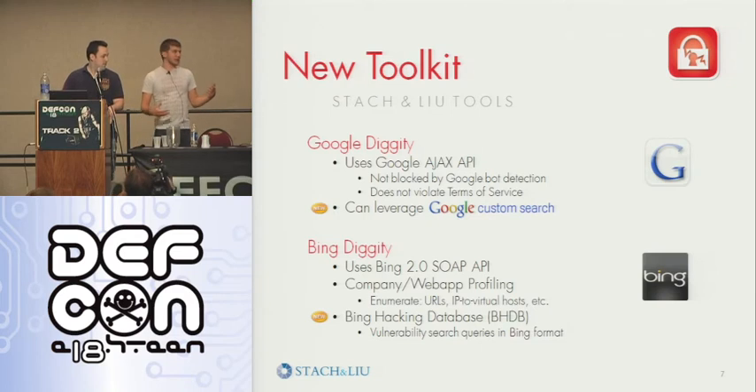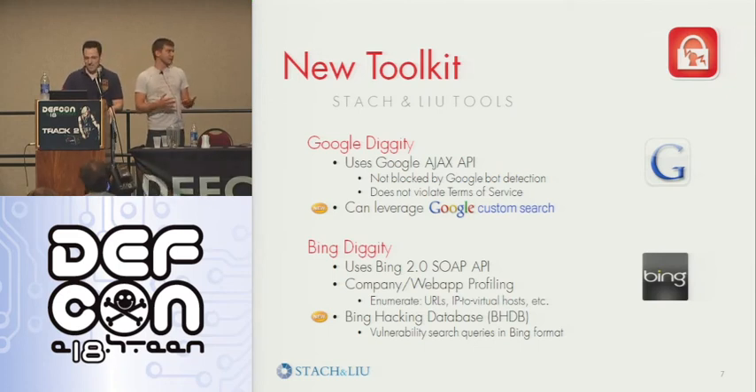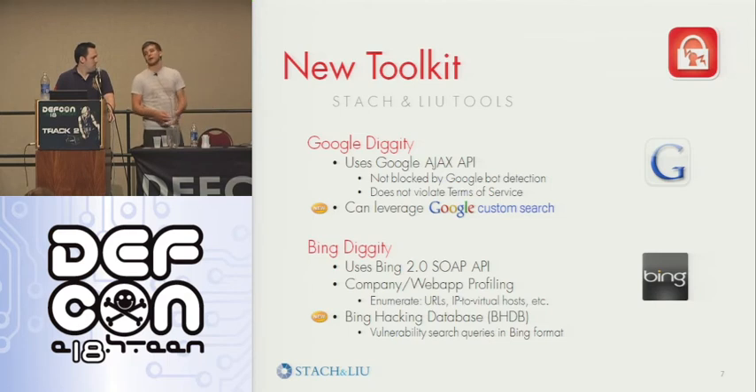These are our new tools — the ones that you're going to use from now on. We're leveraging the Google Ajax API, which doesn't get you blocked. It doesn't violate terms of service, though no one at DefCon cares about that. We have reutilized the Google Custom Search Engine, which lets you create customized search results — for example, filtering only to star.fedex.com — so you only see results from domains you specify, and you can utilize that in our tools.